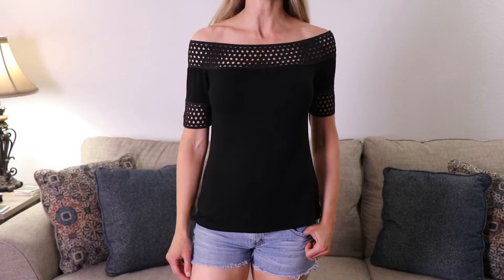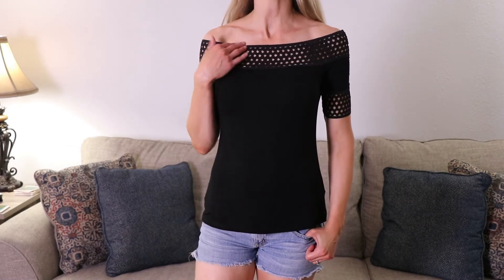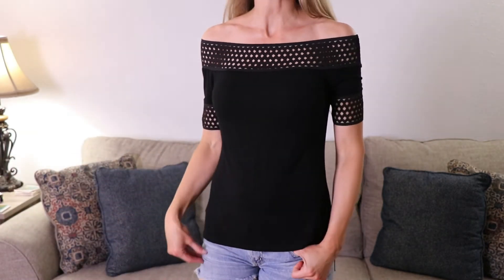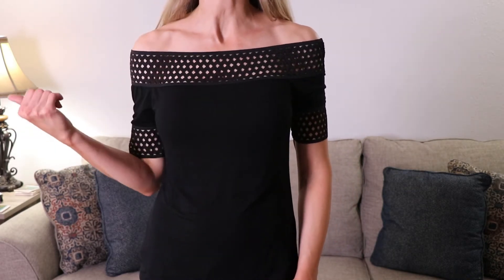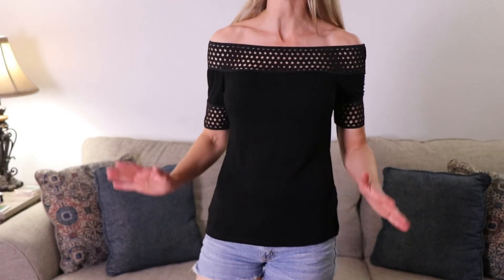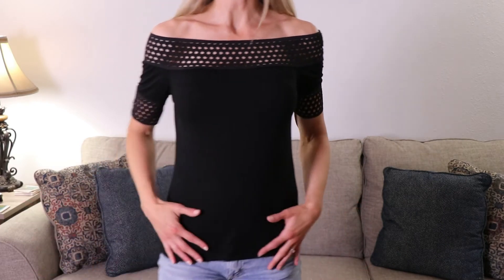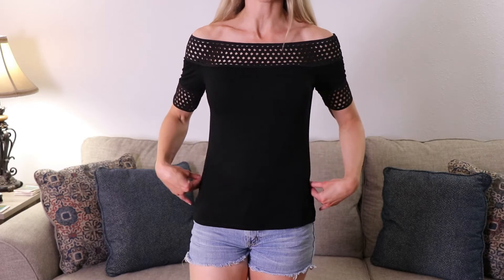Let's try on another piece — this is probably my favorite. I am really liking the lace right here at the top, and I love that it's an off-the-shoulder. I'm really into off-the-shoulder tops right now — it's really cute and sexy, perfect for the warmer weather coming up. I do like the black — it's just a classic, sleek color. I like that it is fitted and just hits my curves just right.